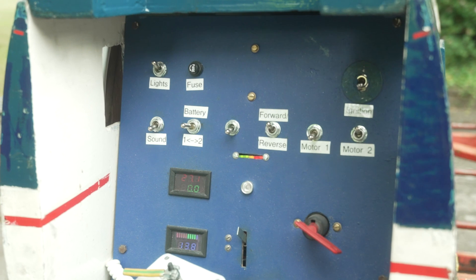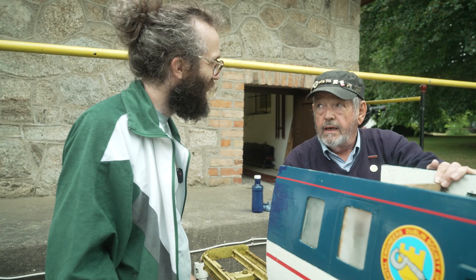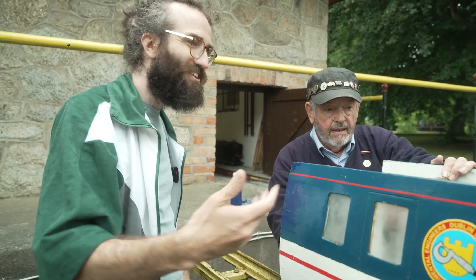We have a whole control panel — this is very futuristic looking. So you get the sound of the engine from the electronic sound system.